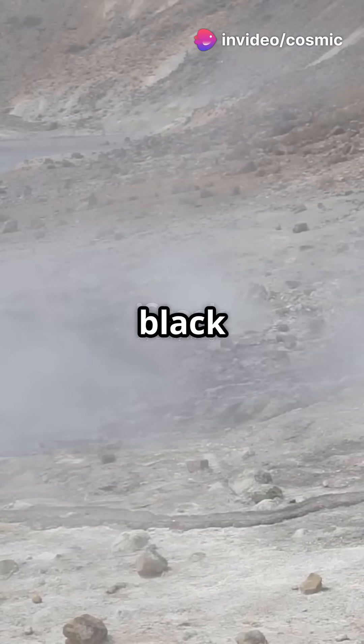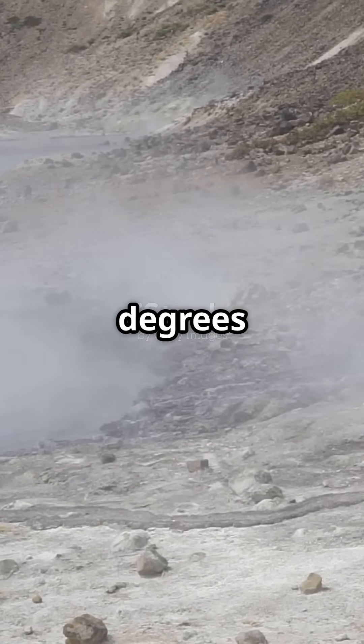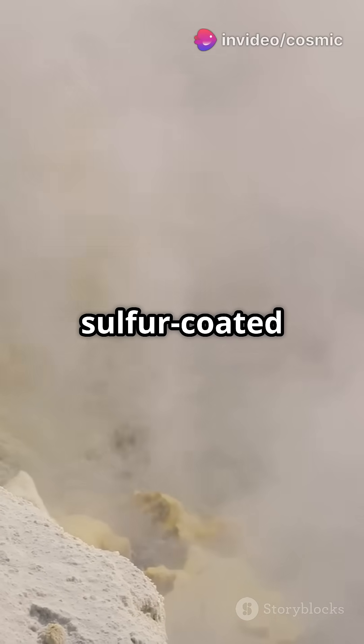These vents, called black smokers, shoot out superheated water over 600 degrees Fahrenheit. Imagine chimneys belching out metal-rich fluids and creating towering sulfur-coated structures.